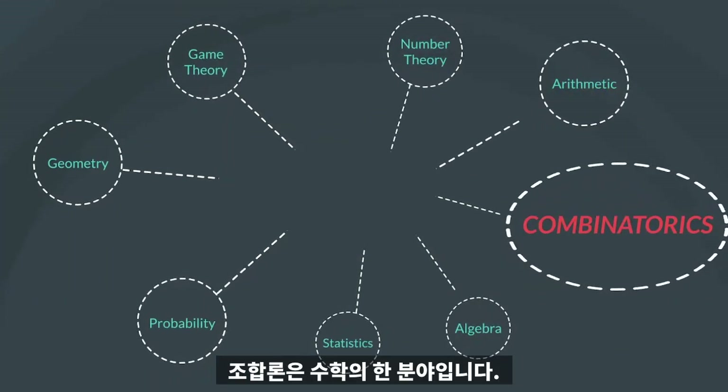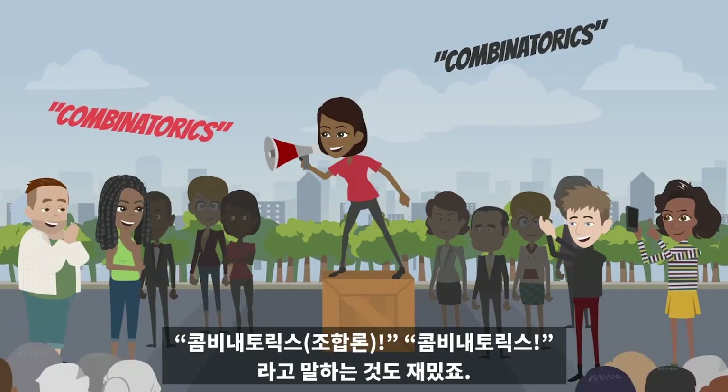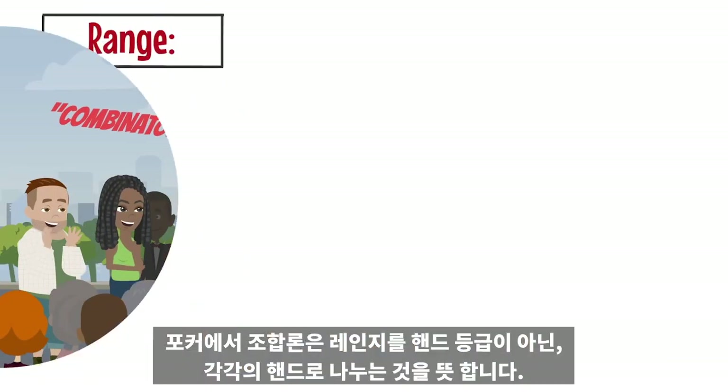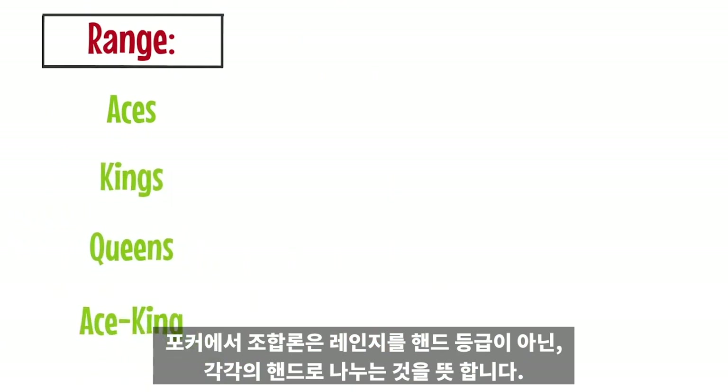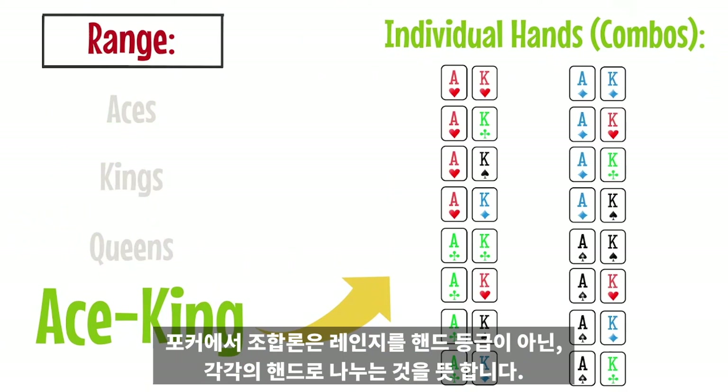Combinatorics is an entire branch of mathematics — and it's also fun to say. In regards to poker, combinatorics refers to breaking down ranges into individual hands instead of hand classes.